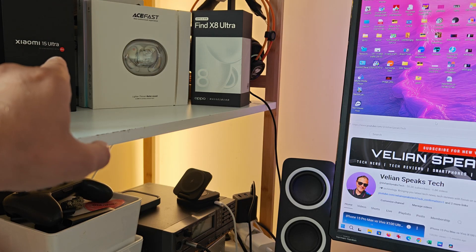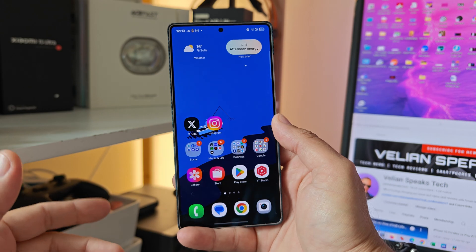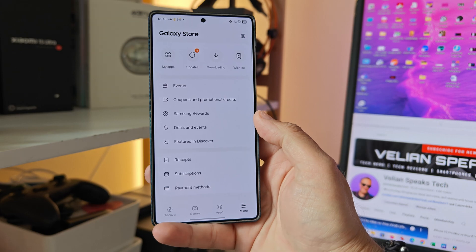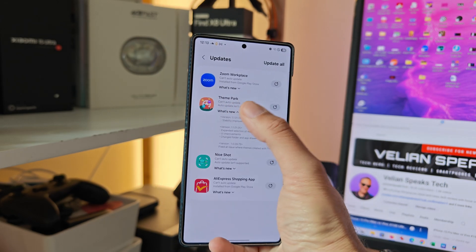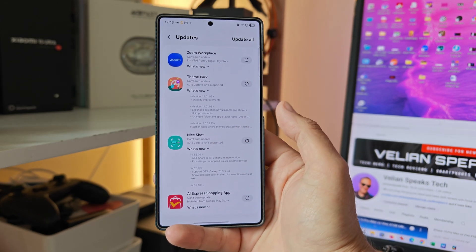Welcome back to the VST channel guys. The Xiaomi 15 Ultra, the Oppo Find X8 Ultra with all the camera comparisons — and here this thing is the S25 Ultra. I've learned that there is a new update for the home app. So what do I do? I just go to Galaxy Store: Zoom Workplace — not that. Theme Park — not bad but it's not that. Nice shot, definitely not it, and AliExpress. What the?